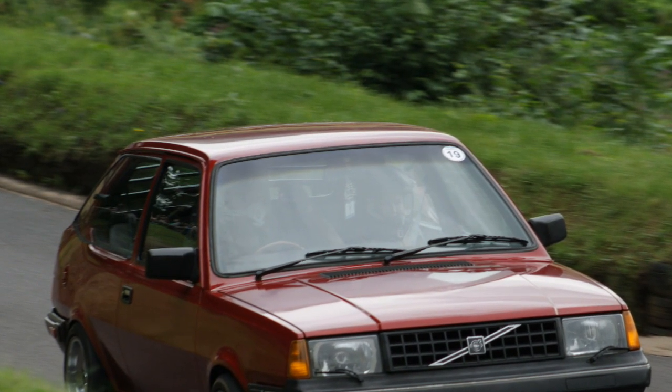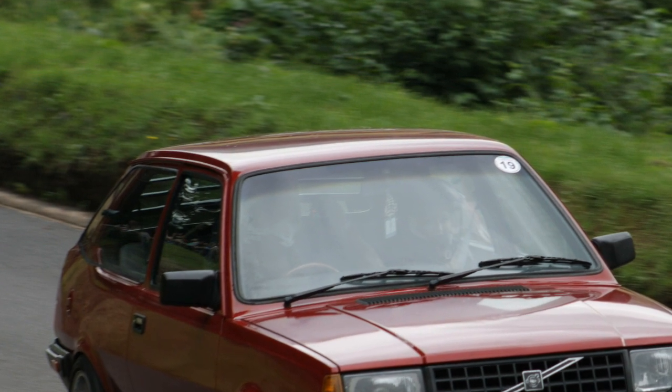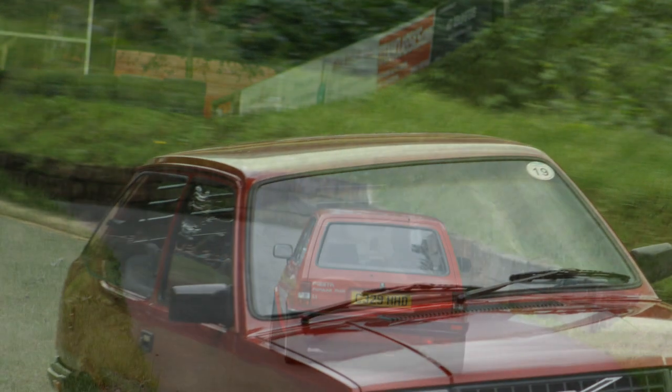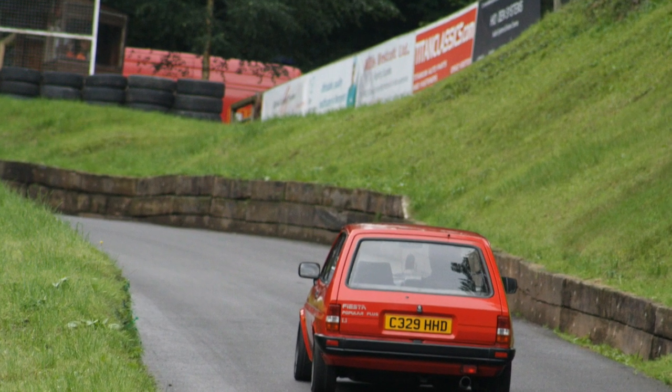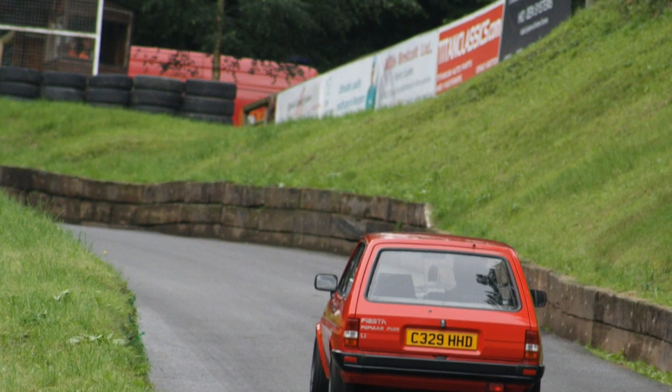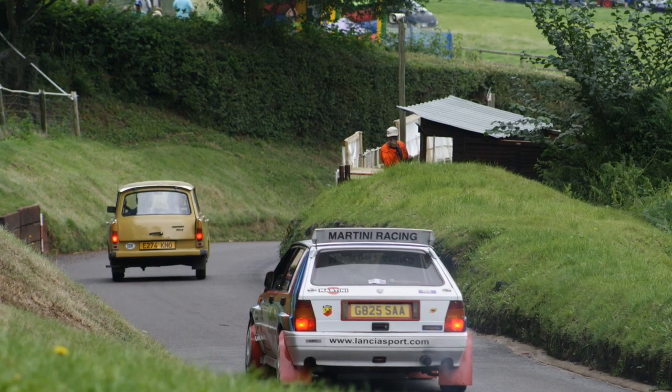And that's a Volvo 340. They're usually very slow driven by grandad, but this one had a Cleo Williams engine and was flying up the hill. Fantastic to see. My first car was a Mark II Fiesta. Mine was just a Popular — this is a Popular Plus and it should have the rear wiper. I'm not sure what's gone wrong there. They need to sort that out as a matter of urgency.